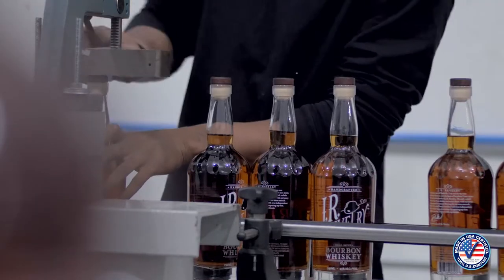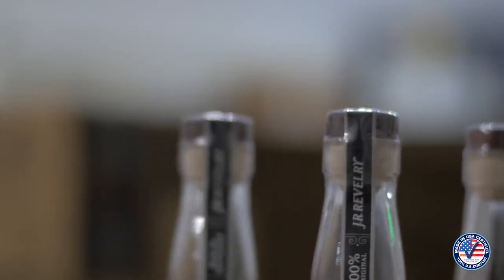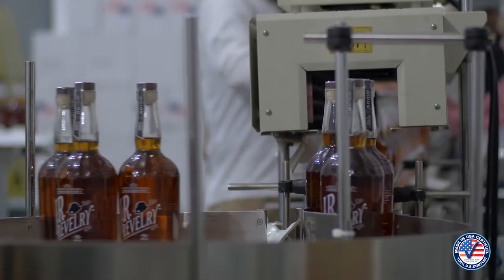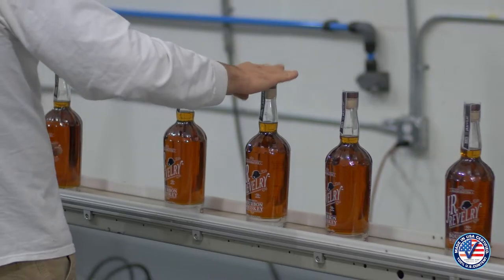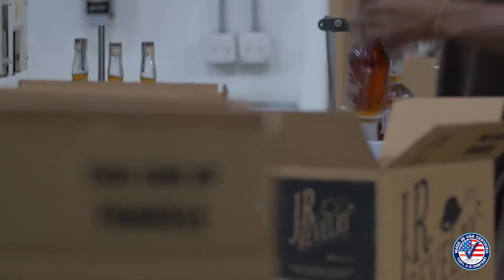All of the packaging elements — the glass bottle, screen printed label, wood stained top, embossed strip label and tamper evidence seal — are made in the U.S.A. Once the bottle is filled and sealed, it is placed in a cardboard shipper that is also made just outside of Nashville, Tennessee.